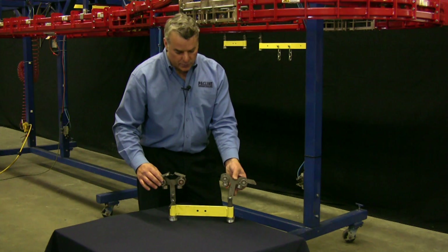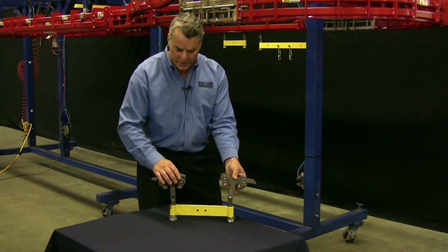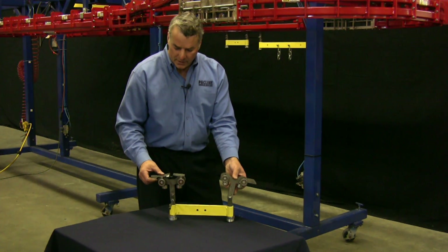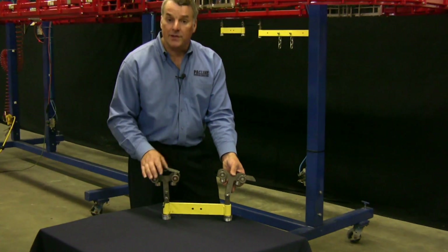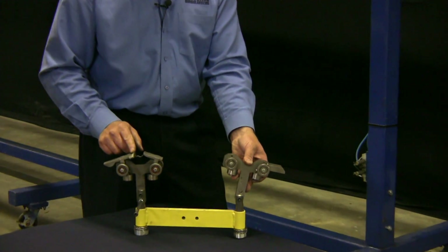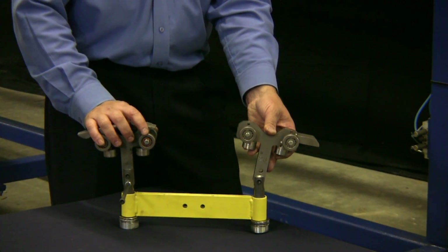The construction of each one of these trolleys is four wheels with a pair of flippers on the top. There's a front flipper and a rear flipper. These flippers are the way that power will be transmitted from the power chain through to the trolley.